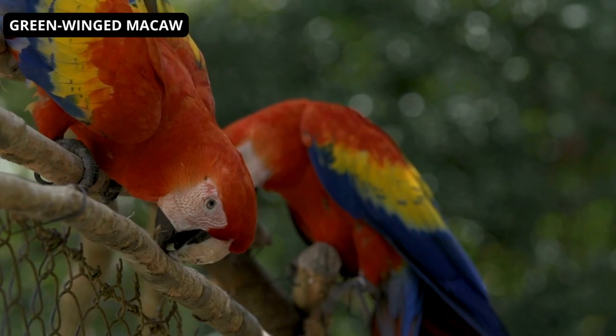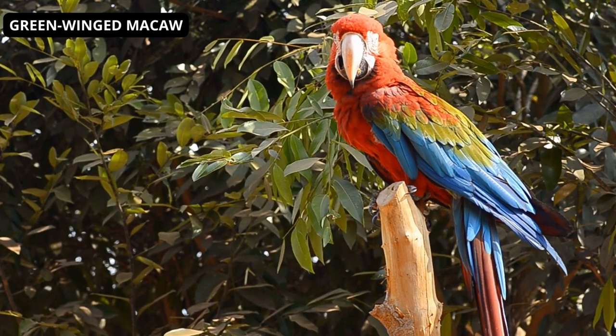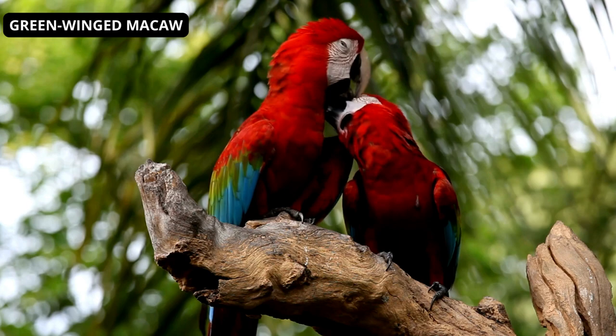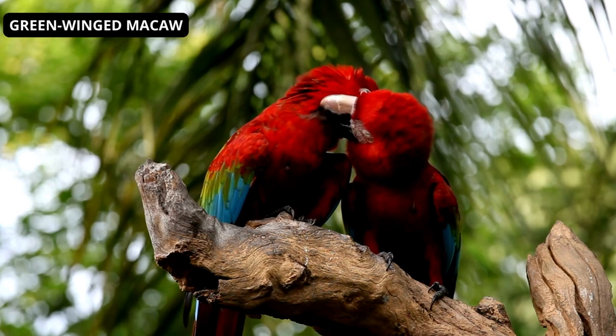This magnificent and easily distinguishable parrot is one of the largest macaw species. Green-winged macaws have yellow eyes surrounded by bright red bars made up of rows of tiny feathers covering white patches on their bare skin. The bird's chest, upper wings, upper back and head are red. The legs are grey. The central wing feathers are green with blue tips, and the tail consists of colorful feathers surrounded by red feathers. The horn-colored upper bill is black-sided and the lower beak is black or dark grey.